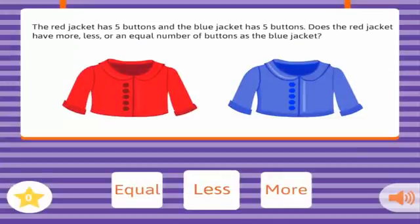The Red Jacket has five buttons, and the Blue Jacket has five buttons. Does the Red Jacket have more, less, or an equal number of buttons as the Blue Jacket? Less. Correct!